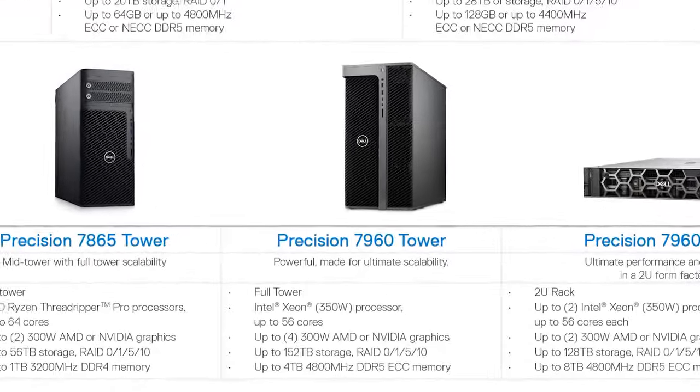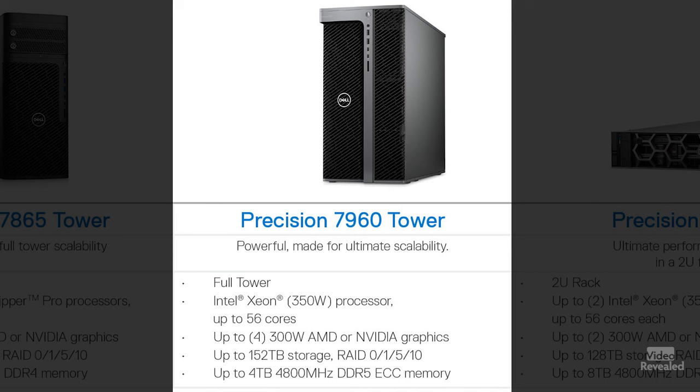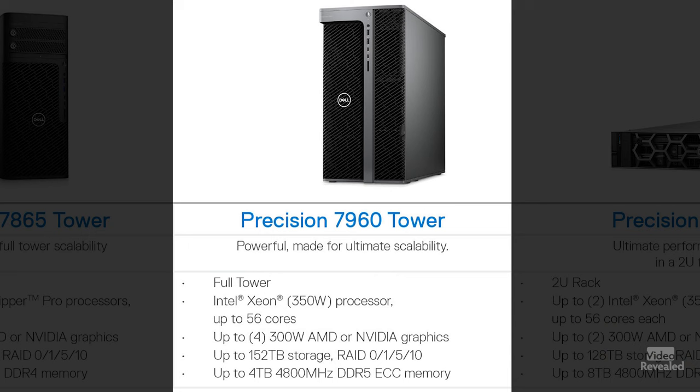I'm going to highlight this one right here — this is the 7960 tower. Intel Xeon with up to 56 cores, up to four AMD or Nvidia graphics cards. Do you know how much power you have to have internally to run that? And then these configurations go up to 150 terabytes of storage — you can run that as RAID 0, 1, 5, or 10 — and up to four terabytes of memory. Four terabytes of memory.